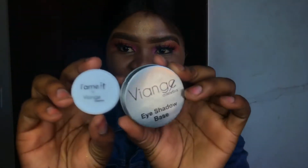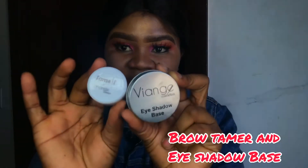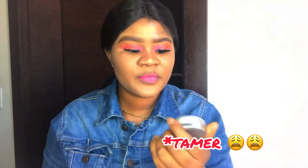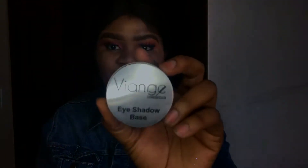Next I'm going to show you guys this product from Viangi Cosmetics. This is a brow tint called Tame It by Viangi Brow Tint, and this is an eyeshadow base. It has a very thick consistency, so when you stamp your eyeshadow it will stay, and it makes your eyeshadow more pigmented. They are from the same brand and they are really nice.